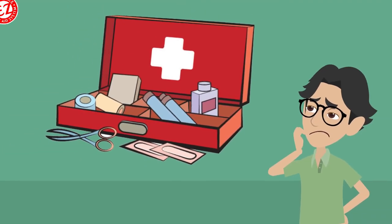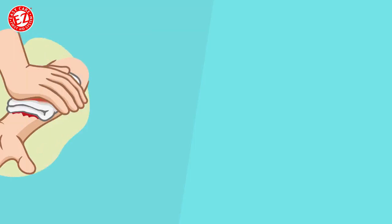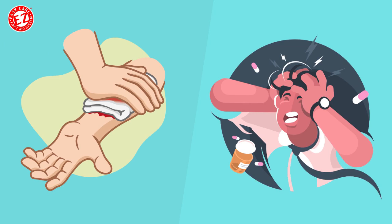The average first aid kit is so messy and unorganized, it's hard to react quickly to a bleeding cut or pounding headache.